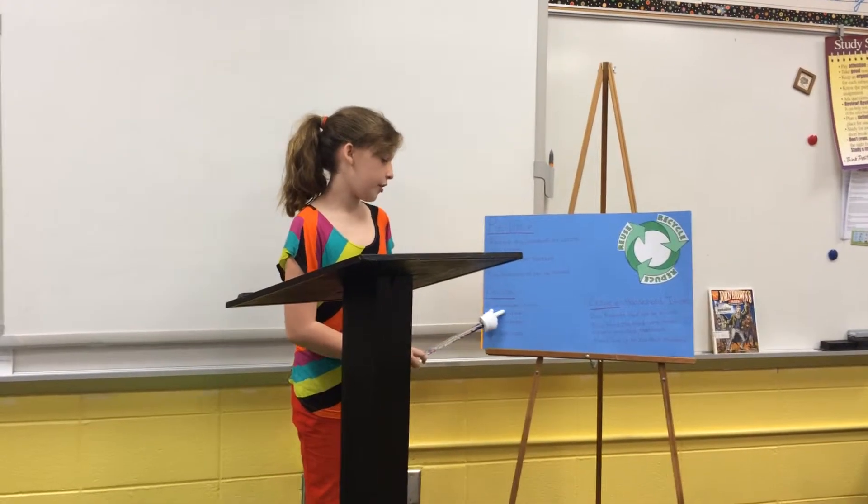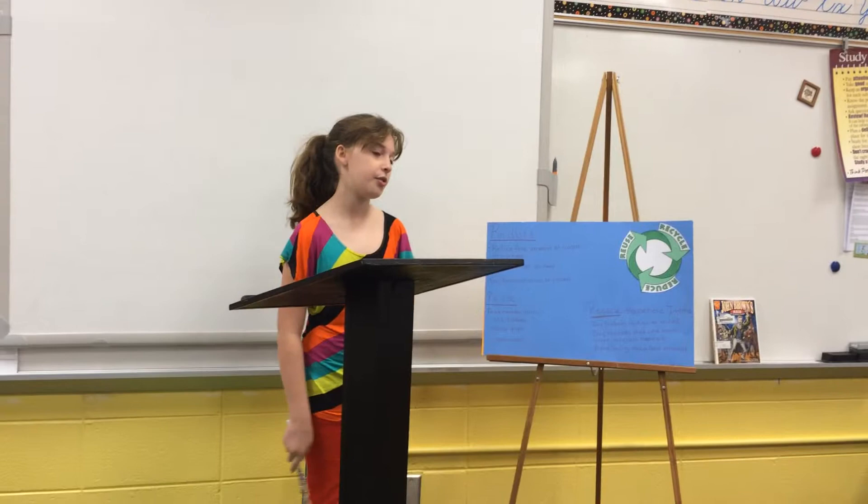Reuse. Reuse everyday items: old clothes, scrap paper, used wood.